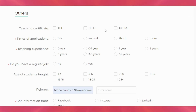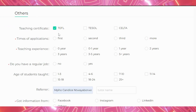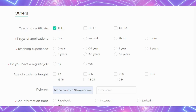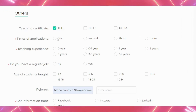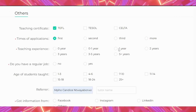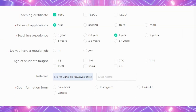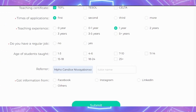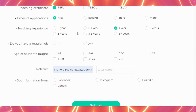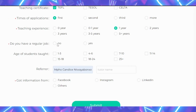As we scroll down to the 'Other' section, they need more details. They ask whether you have a TEFL certificate — I do have one; the options listed are TEFL, TESOL, and CELTA. They also ask how many times you've applied — this is my first time. For teaching experience, I have one year; I would advise you to say at least one year of experience and not zero.